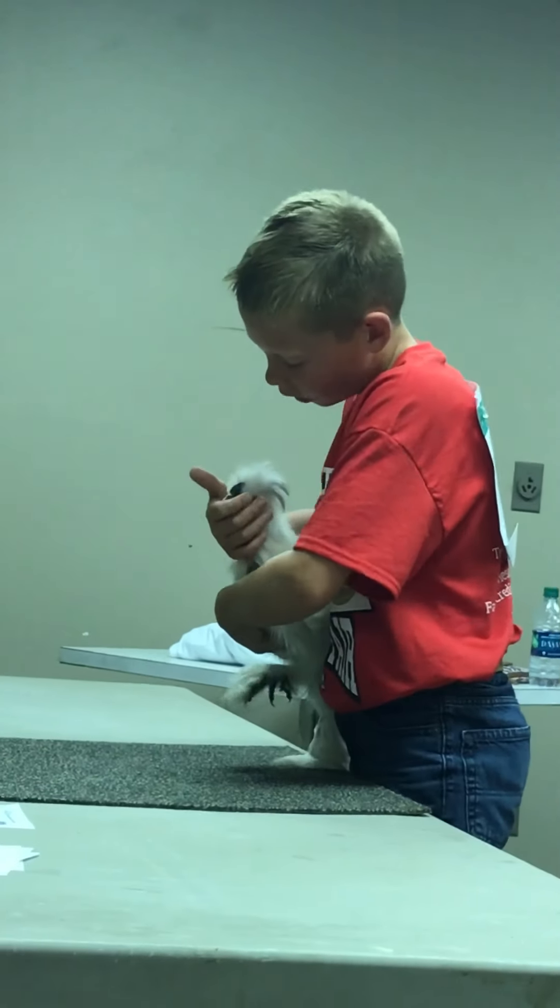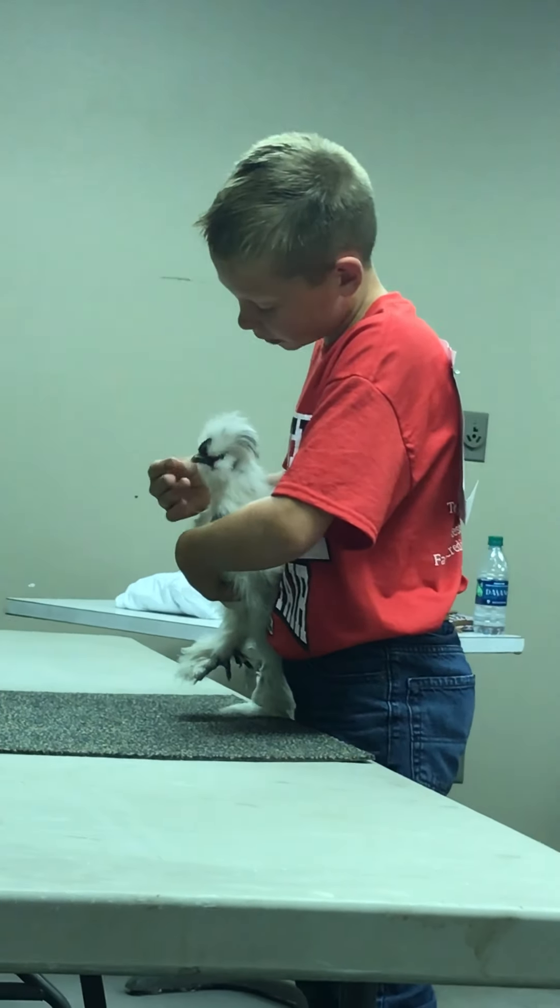The beak is short, stout, curving to a point, and the color is lead and light turquoise. The wings are black.